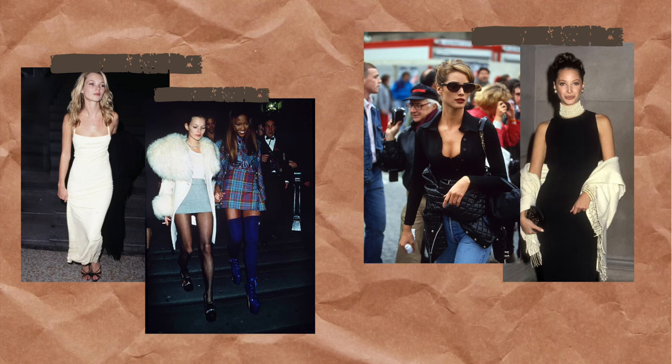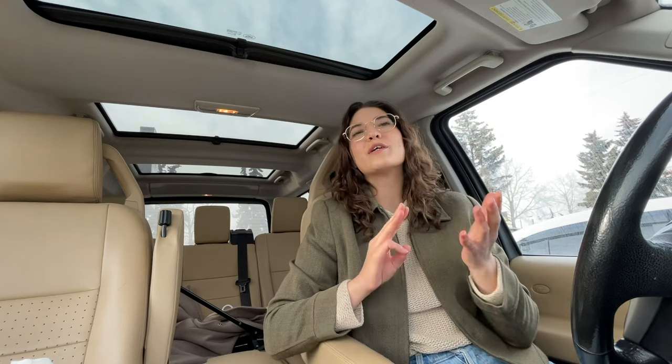Think like Kate Moss and Christie Turlington in the 90s, and think like Bella Hadid now. It's a lot of bandeau tops and big blazers and mini skirts and tall boots — very effortlessly chic and quite sleek. I really really like this style so I'm excited to thrift for it. Let's go inside.